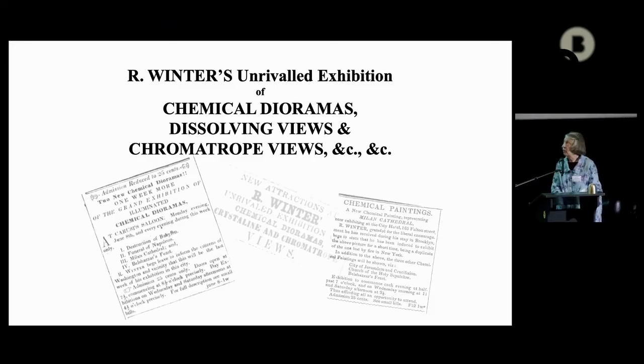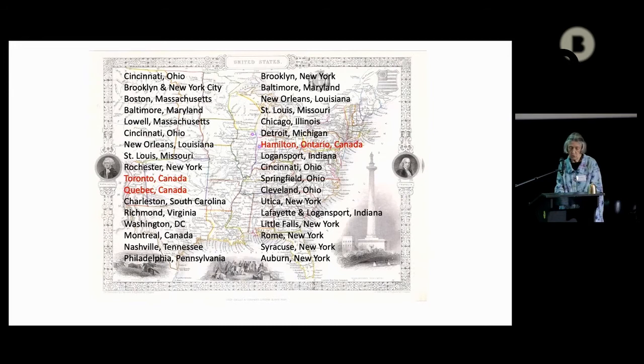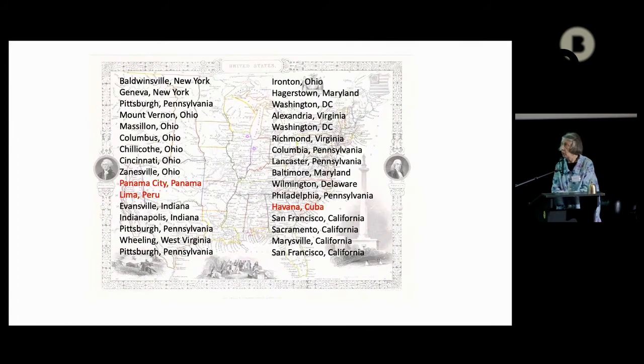Robert Winter was one of many showmen traveling with moving panoramas, magic lanterns, et cetera in the 19th century. Newspaper advertising and family letters make it possible to follow his travels and changes in his unrivaled exhibition through the years. Robert Winter traveled from 1843 until 1864, around the United States, to Canada, to Cuba, even to Peru in South America, where he exhibited a few days after an earthquake. He first showed chemical dioramas, but the content changed as time passed — he added a magic lantern showing chromatropes and dissolving views.